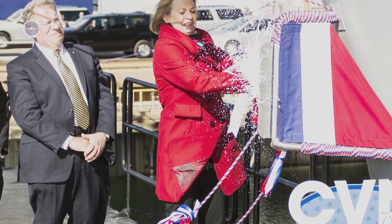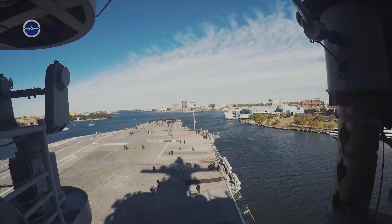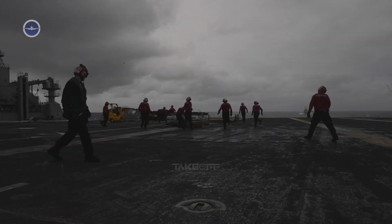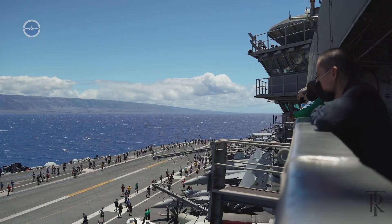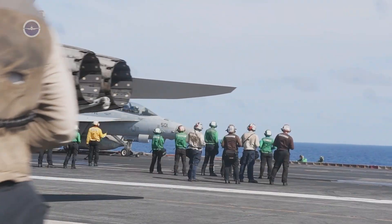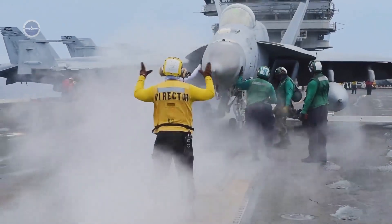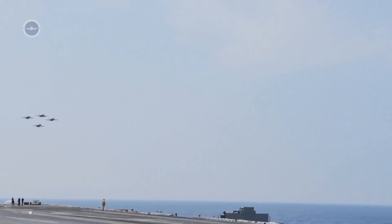When the U.S. Navy commissions a new aircraft carrier, it's more than just the launch of a warship. It's the creation of a floating city, a home and a workplace for thousands of sailors. Life aboard the Navy's newest carrier, whether it's the USS Gerald R. Ford or another future-class ship, blends high-tech operations with daily routines that keep the vessel running like clockwork.